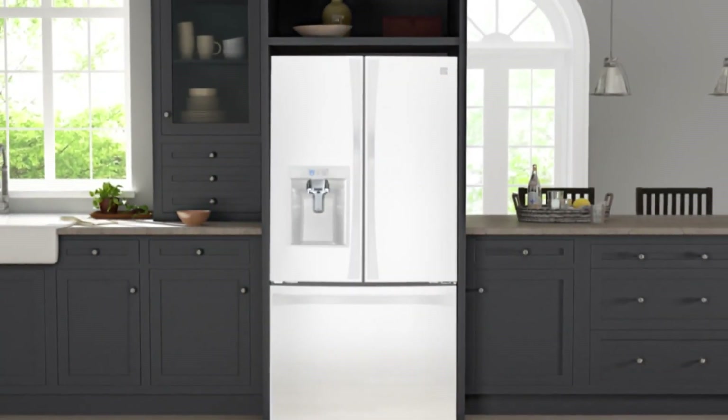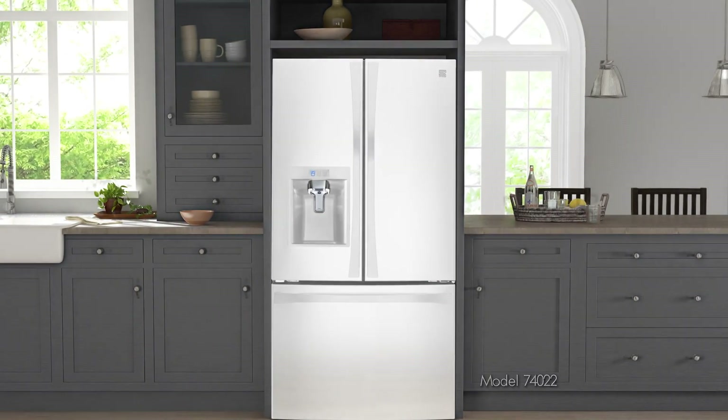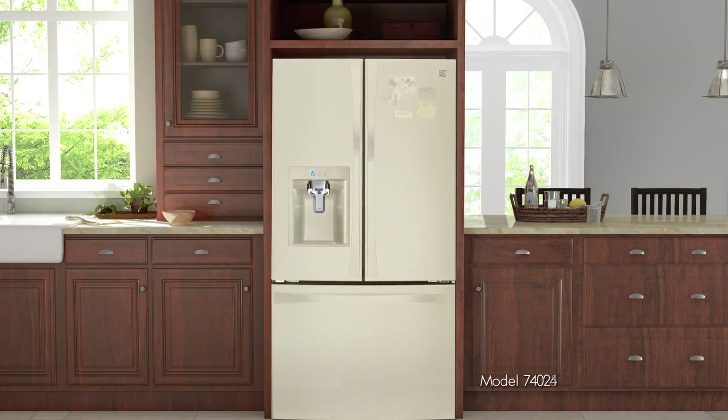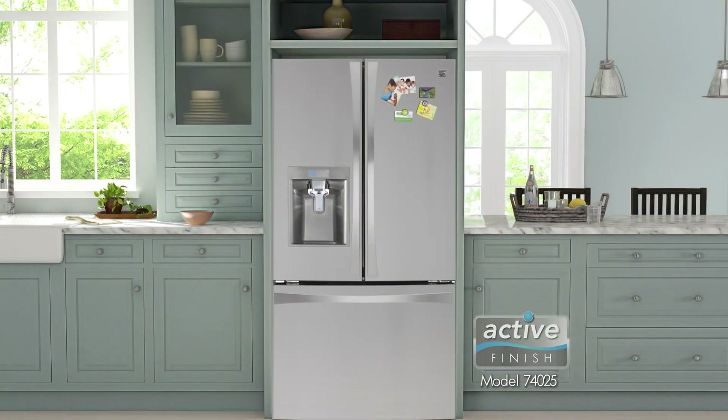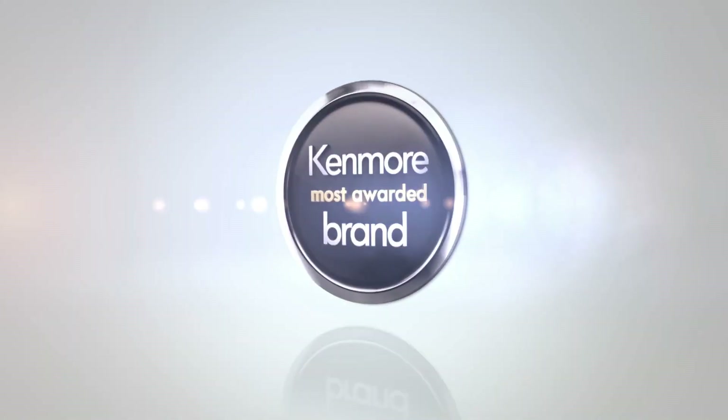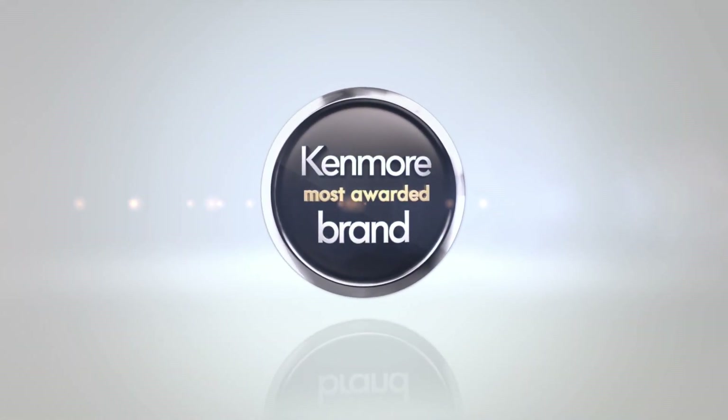With its stylish good looks in your choice of white, stainless, bisque, active finish, or black, it will fit beautifully in any kitchen design. Kenmore — the most awarded brand in the industry.